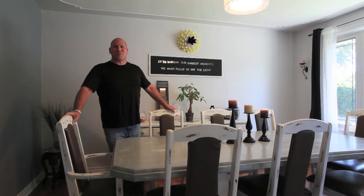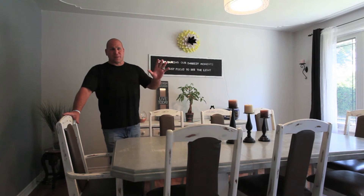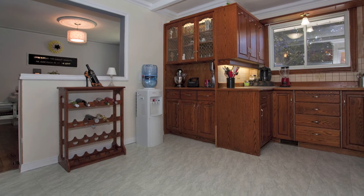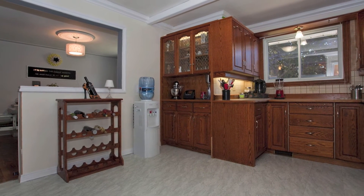The kitchen here at 332 Grand Ridge is big — tons of counter space, tons of cupboard space. It's just been freshly painted. You can use it as a kitchen and this space as a dining room, or you can have a little kitchenette in the kitchen and use this as a living room space.